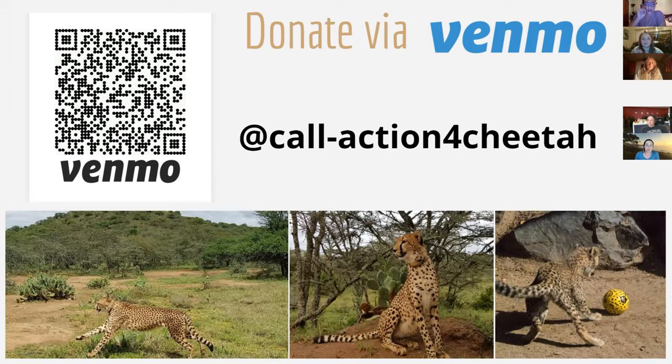That's our Venmo. You should be able to take a picture of your screen right now and that'll connect you to our Venmo account. Or it's just at call-dash-action-for-cheetahs. You can donate anytime you would like, or hold on to this for future dates. Any donation is appreciated.